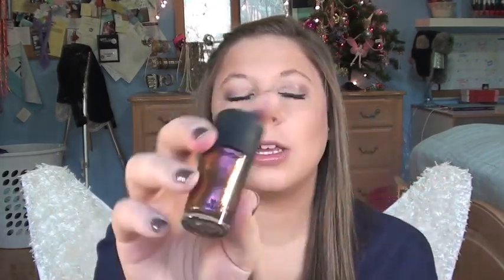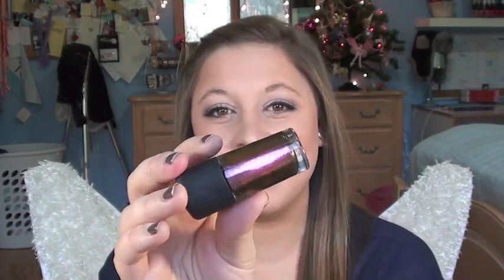Moving on to nail polishes — the first one is a really pretty color: MAC's Meaning Green, and it is the most unique nail polish I've ever seen. It is completely dual chrome — its entirety is just two shimmery dual chrome colors. It's a deep purple and a green, and it's got some gold too when you turn it. I like this for winter and the holidays because it's darker but it has that gold and green that's very holiday.